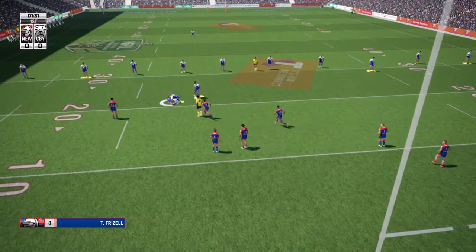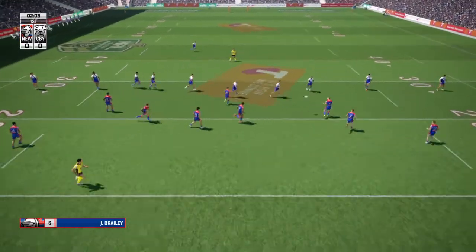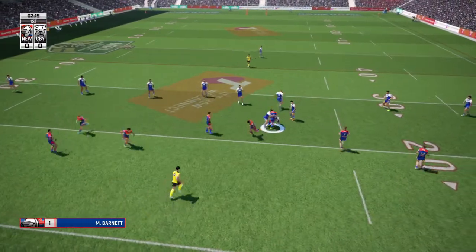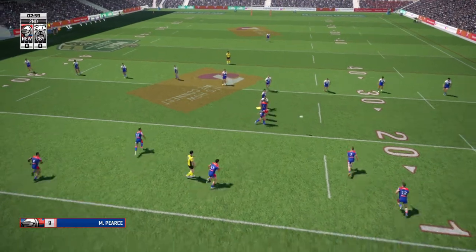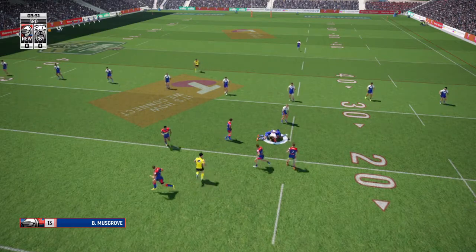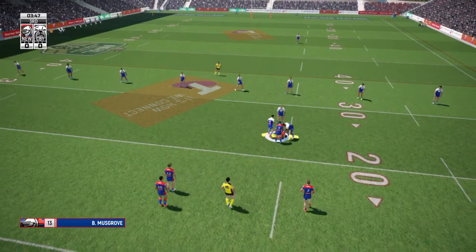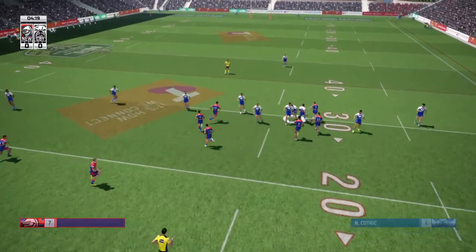I looked out the back of our commentary box, and there are still big queues outside coming into the game. Frizzell makes the tackle. Eve-ho in that tackle. Ball and all, two-man tackle. He's held there. Play on is the call.